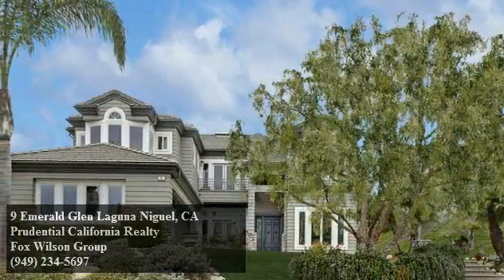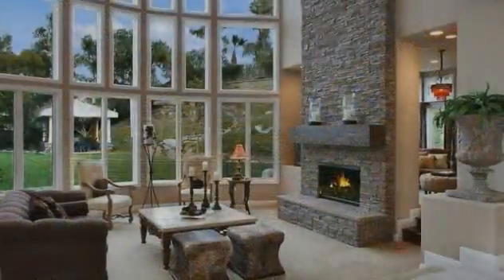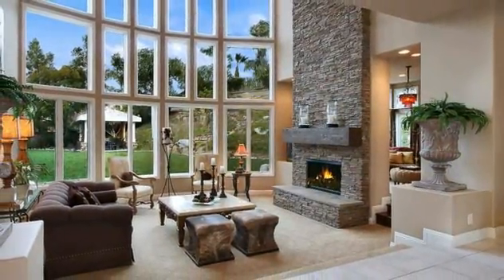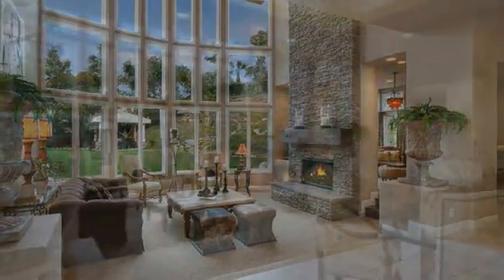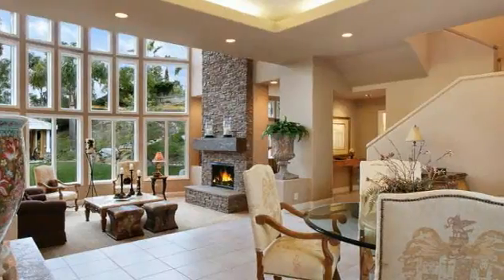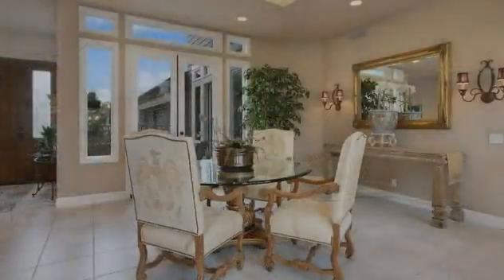Quality abounds throughout this superior residence with four beds, 4.5 baths, a bonus room and library. An open and friendly main level configuration is elegant and stately with a wonderfully organic flow. The home features many dramatic architectural details throughout, such as voluminous ceilings, coffered ceiling details, numerous picture windows, and interesting angles and niches.